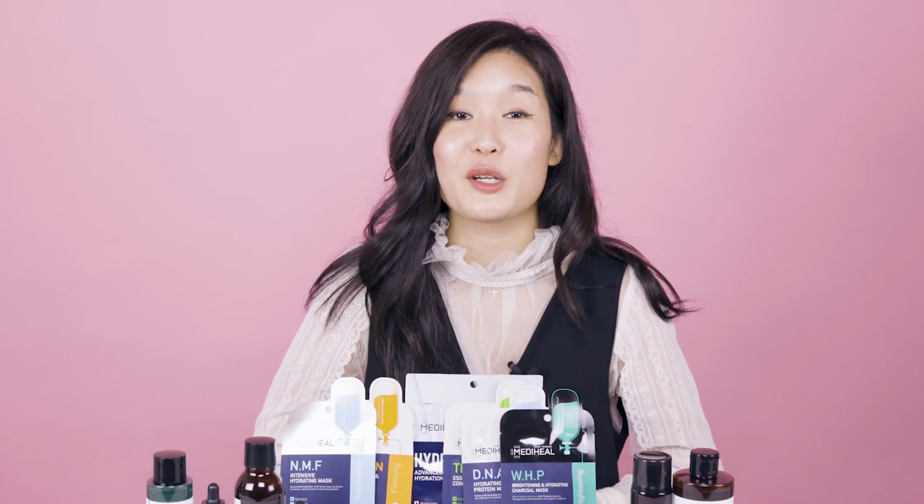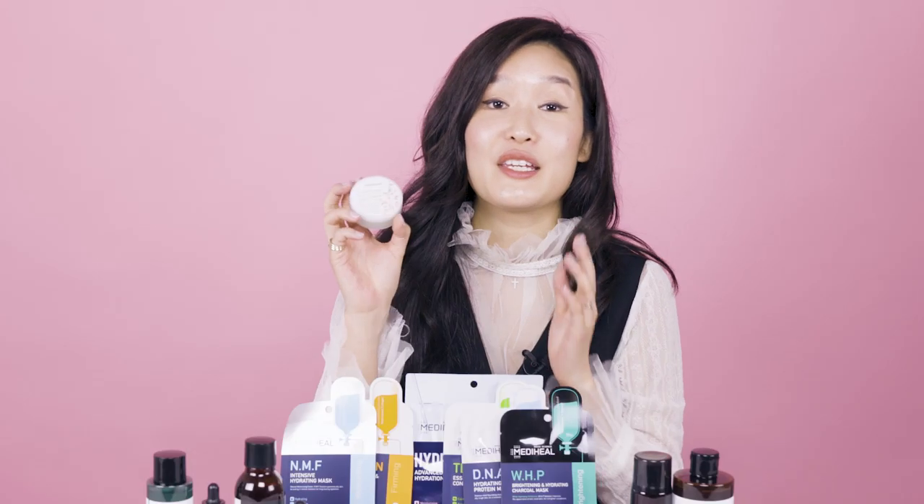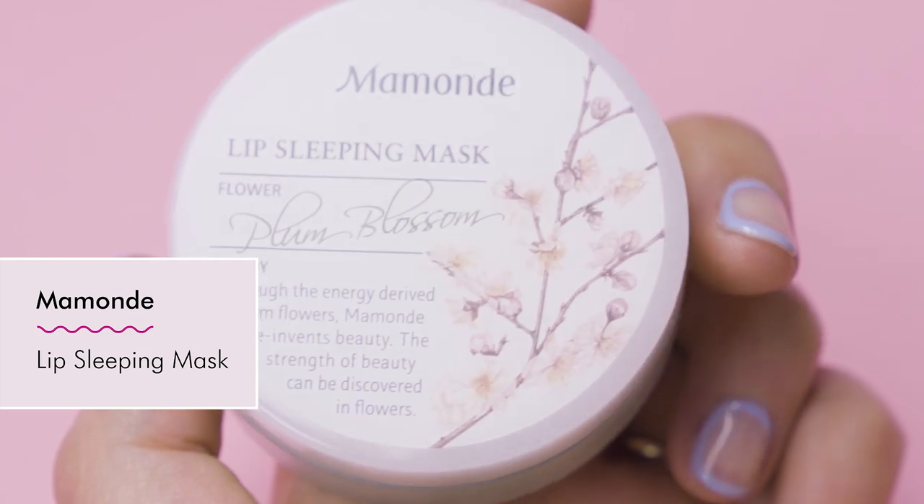Now let's talk about Momond — a brand we curated about a year and a half ago. You guys have been expressing how much you loved a recent set that we put together, but it was limited edition and sold out really quickly, so we decided to bring it back. This set features the Momond Lip Sleeping Mask, which I've talked about on my Instagram. You guys have shared that you love the concept of it, and so do I.